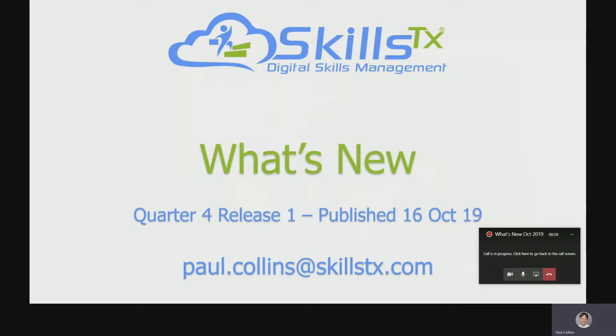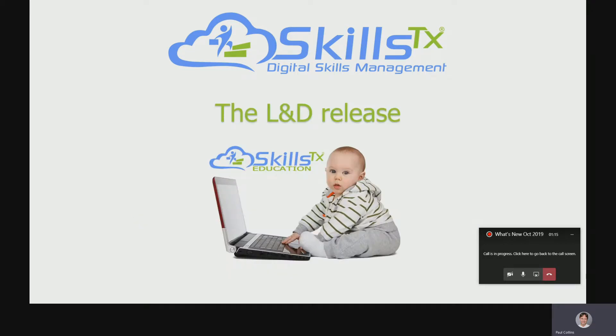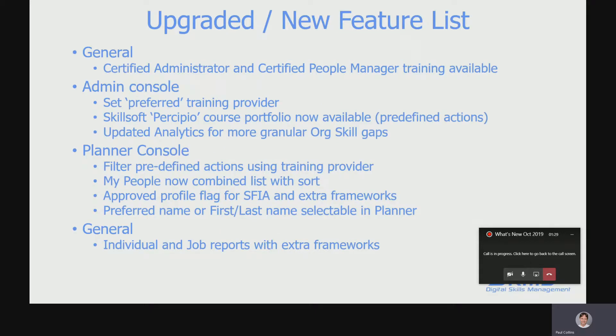Welcome to the first release of quarter for What's New. We published this on the 16th of October, so all these features are already live in the system — once you've listened to this you can go and have a look straight away. Let's have a look at what we've got in the learning and development release. Quite a few of the features are targeted towards the development side of the system.